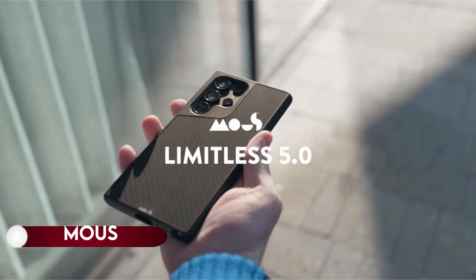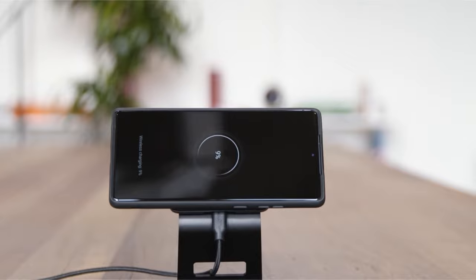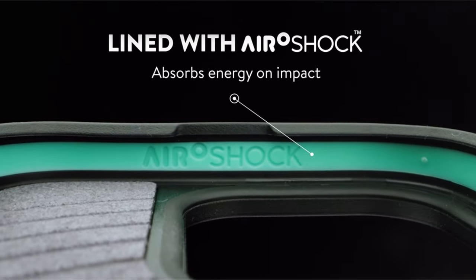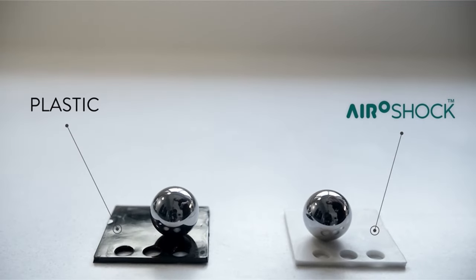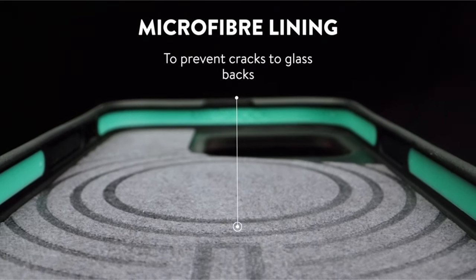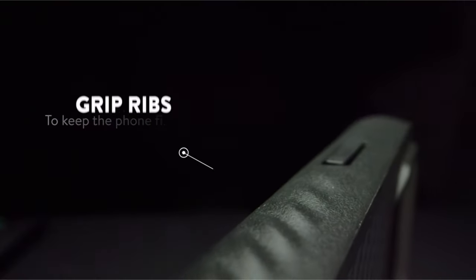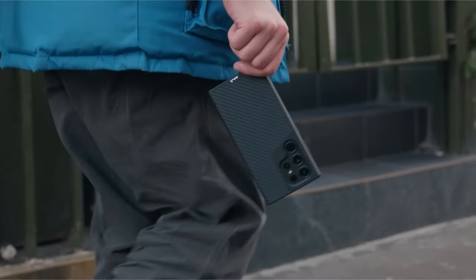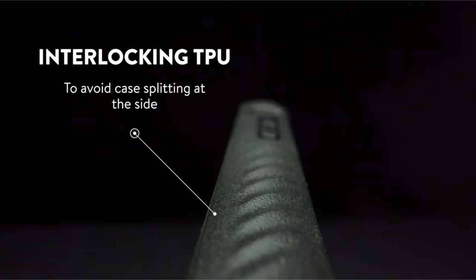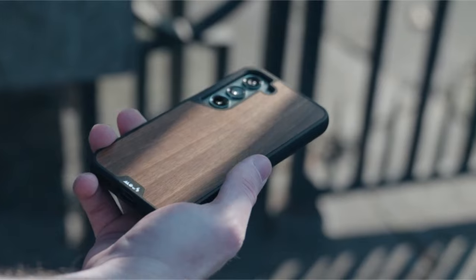On number 6: Mous. Experience extreme tech protection with AeroShock, a high-impact material designed to absorb and disperse energy, ensuring your S24 is safeguarded against drops and shocks. The S24 case is MagSafe-ready, featuring a MagSafe-compatible magnetic connection for optimized wireless charging and compatibility with MagSafe accessories, excluding Mous card wallets. Crafted from premium black leather reinforced with polycarbonate and rippled ribs for enhanced grip, the Mous case is a heavy-duty design that doesn't add bulk to your pocket.